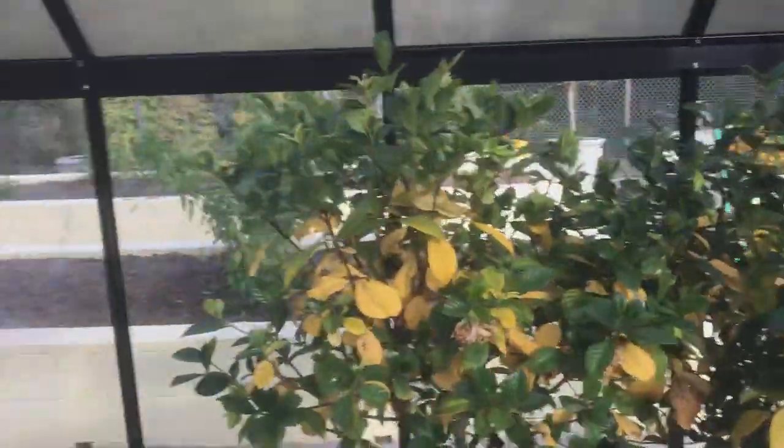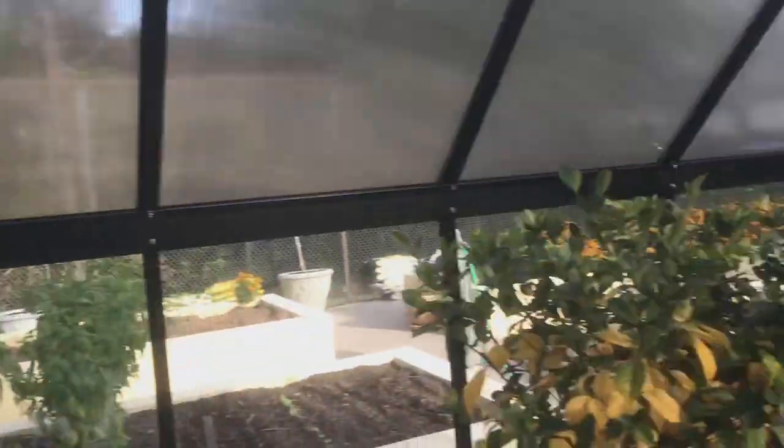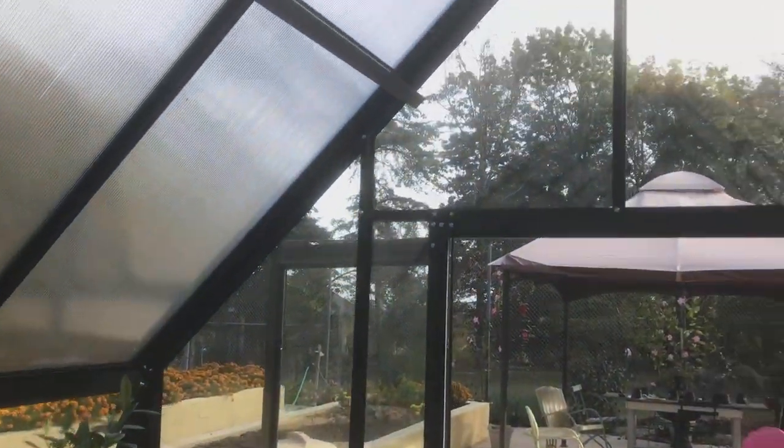Ellen, of course, has already moved plants in, even though we're not done. Exhaust fan in the back, louvered vent, a power control in the front — they're going to be tied together — two roof vents, poly-sealing.